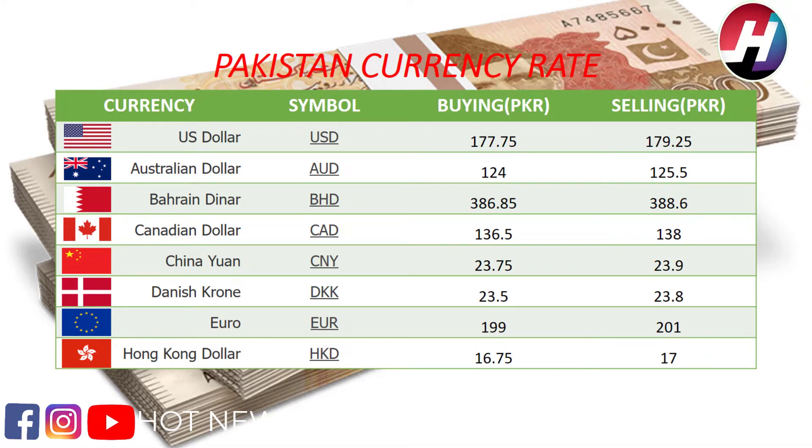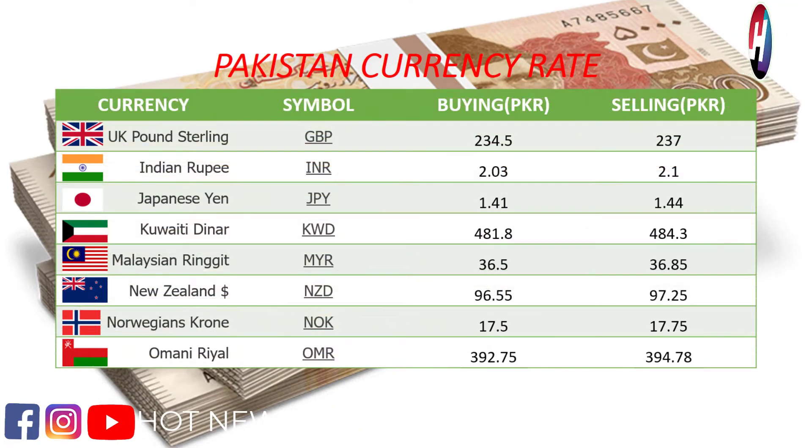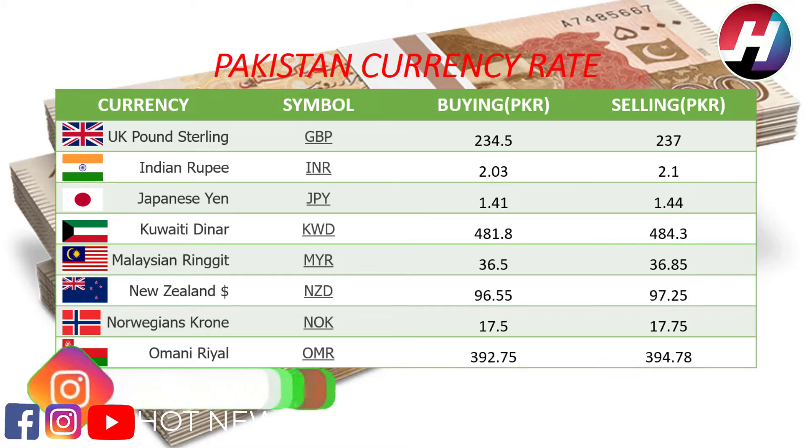Hong Kong dollar buying price 16.75 rupees, selling price 17 rupees. UK pound buying price 234.5 rupees, selling price 237 rupees. Indian rupee buying price 2.03 rupees, selling price 2.1 rupees.